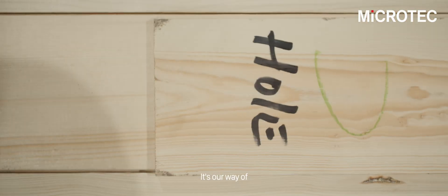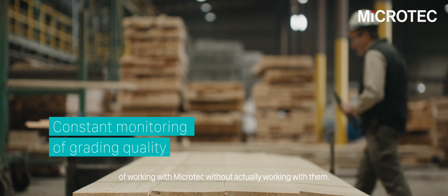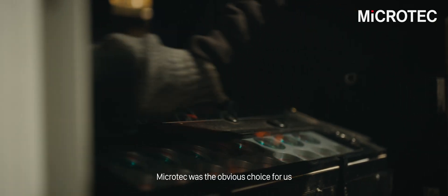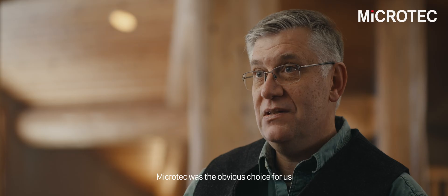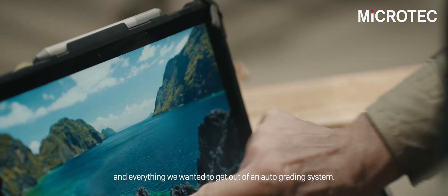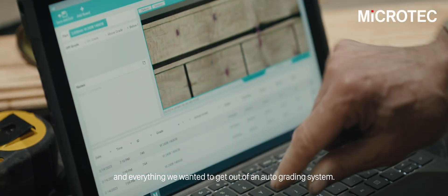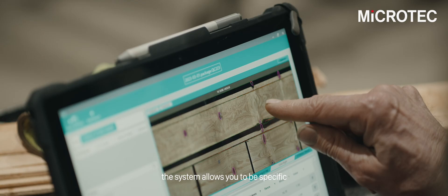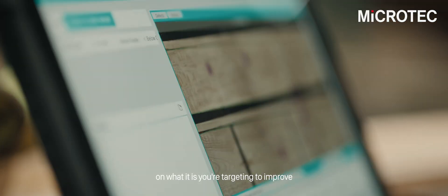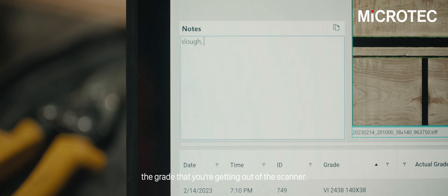It's our way of working with Microtech without actually working with them. Microtech was the obvious choice for us, having that flexibility to handle the variety of products and everything we wanted to get out of an auto-grading system. With the QC Assess, the system allows you to be specific on what it is you're targeting to improve the grade you're getting out of the scanner.